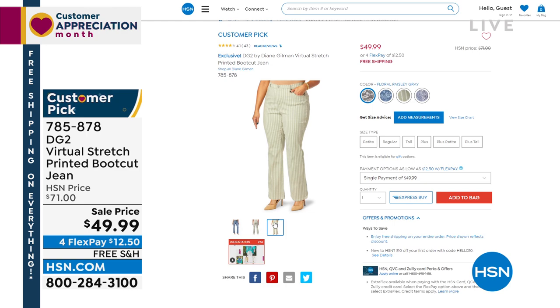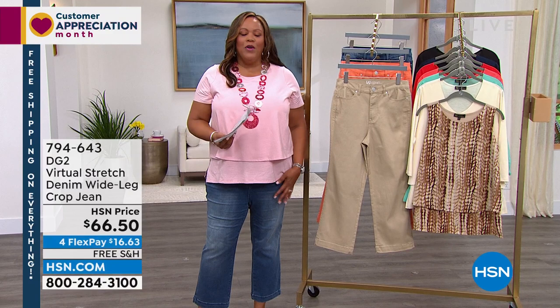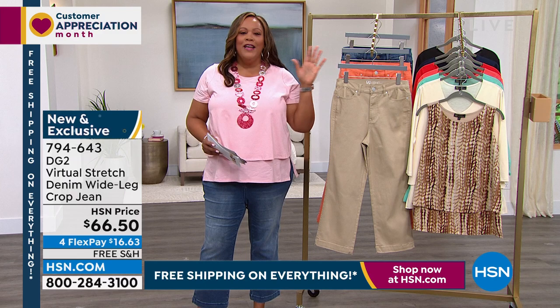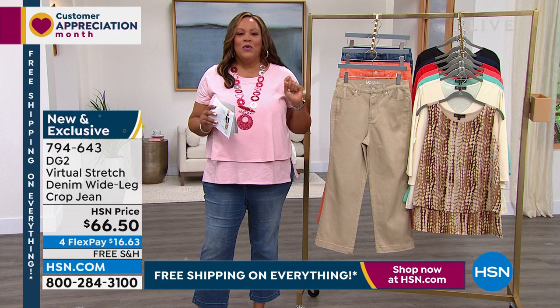We're going to kick it off with a brand new wide-leg crop jean that I think is so adorable. I got my sandals on, I got shades, I got my cute little tee — we are ready for spring. Sam Sabor is the creative director, stylist to the stars. I love looking at all the Hollywood stars, all the folks that he dresses. You have to check out his page. He is the creative director.